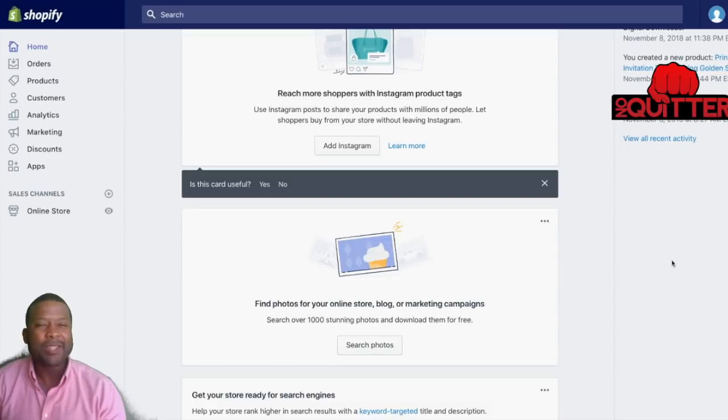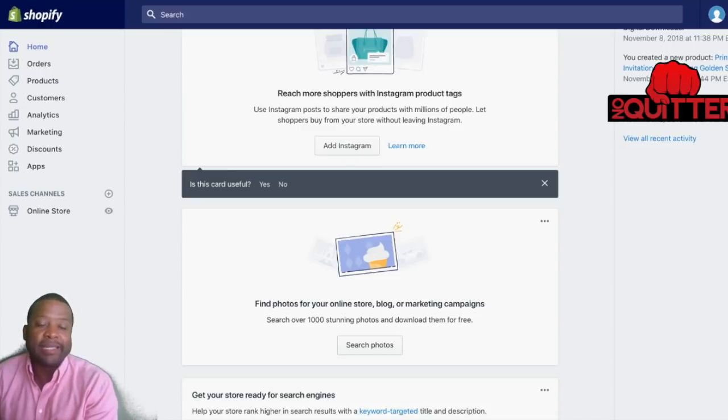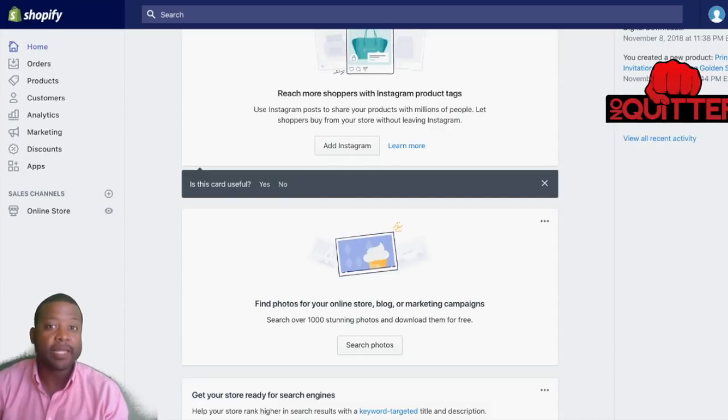When I started selling digital products I saw the power in it, because you can leverage so much — you cut out the shipping, the time for shipping, the packaging, the sending out, the wait time, because it's automatically instant. I've always made so much money selling info products, and I wondered if there was a way to do the same thing with my Shopify store selling digital products. So I'm going to show you exactly how you can do that.